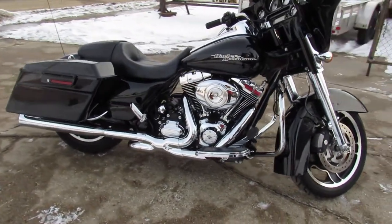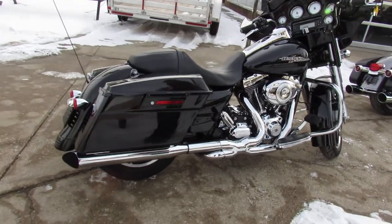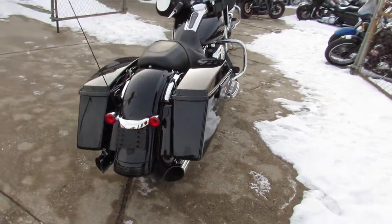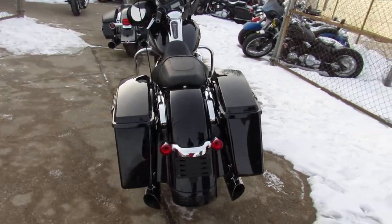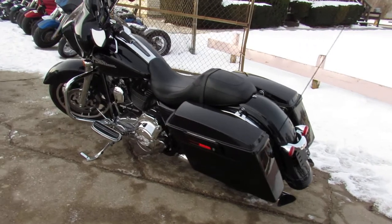This one here — 2012 Street Glide. Only 4,618 miles on it. It's got the vivid black gloss paint that shines like new. Lots of extras on this thing: chrome front end, painted fairing, chrome wheels, chrome all over the motor, dual Python exhaust.